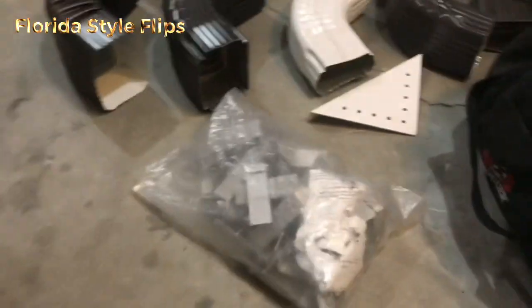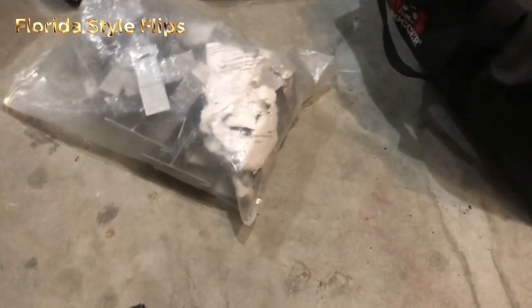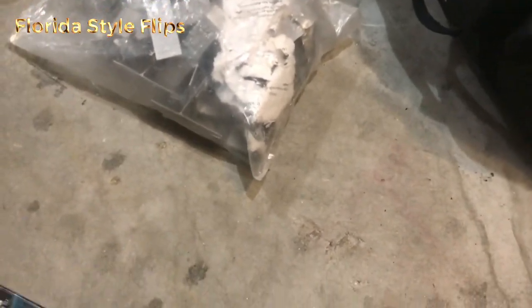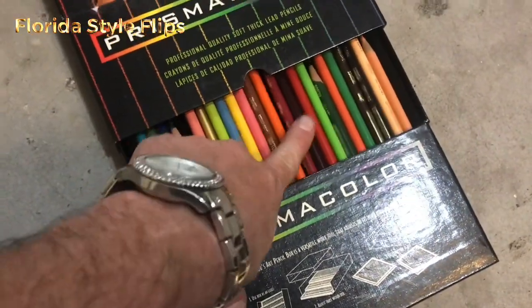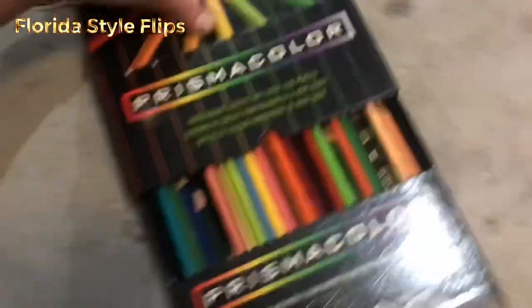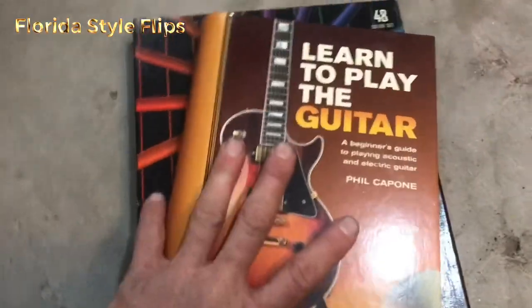Found a couple of other things in there. Art sets are always fun — they definitely did some art in their time, though these look pretty worn out and used. We've got a Learn to Play the Guitar book here — pretty cool, old school. I hear that doesn't change though; it stays the same.